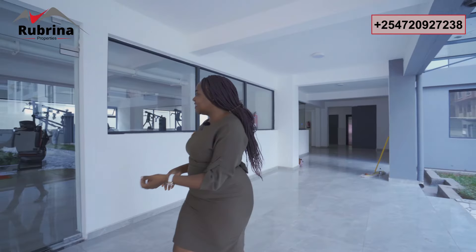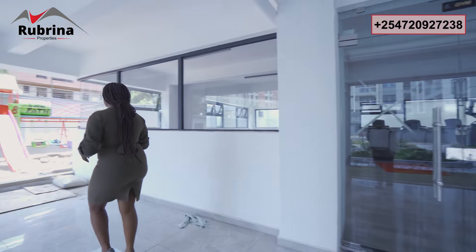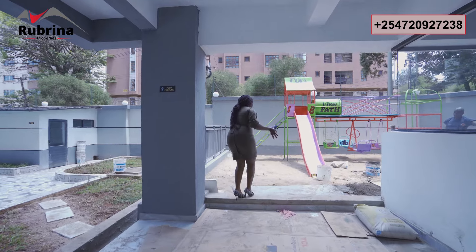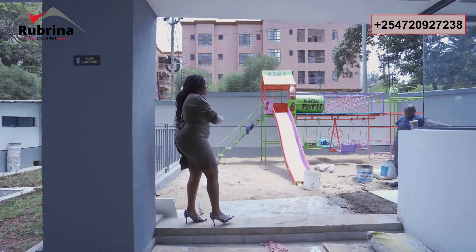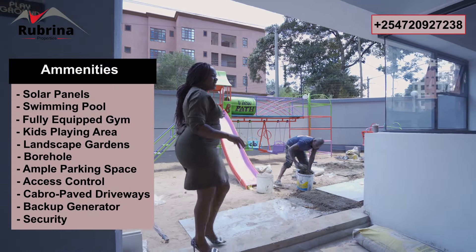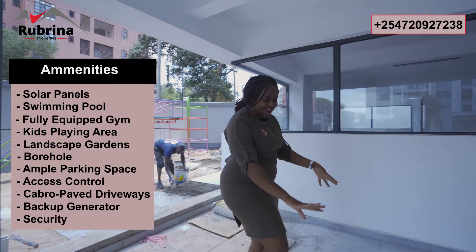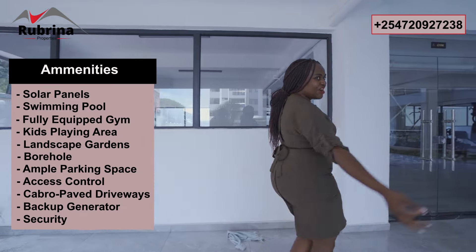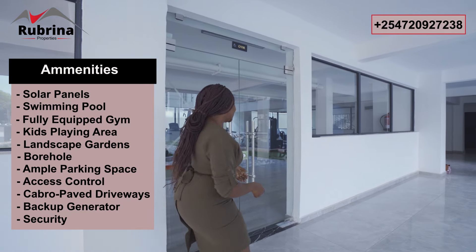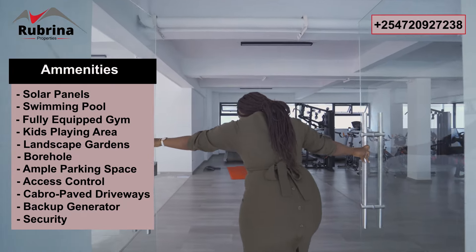We have five elevators with a full backup generator just to serve the community. This section is still being worked on, but this is the kids' playing area — the kids are going to have fun here, they can slide, enjoy the sun, with flowers just around it. The bridge is so nice. There's a borehole here so there's plenty of water access, and there's a gate with security guards for access control.